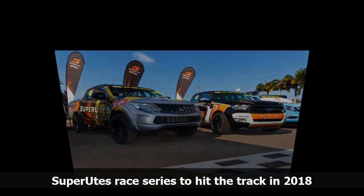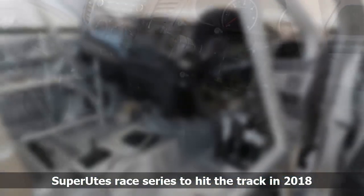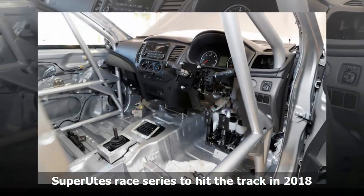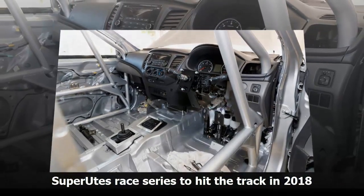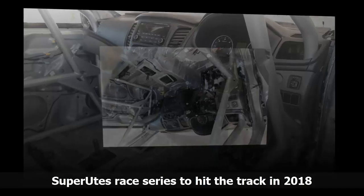Regulations specify a production-based dual or twin cab Ute with a turbo-diesel engine and rear-wheel drive, and a minimum weight of 1,800 kg. Body styling is limited to OEM options.